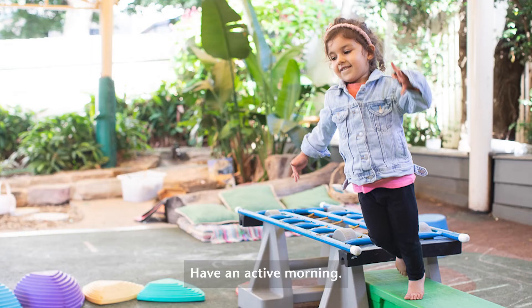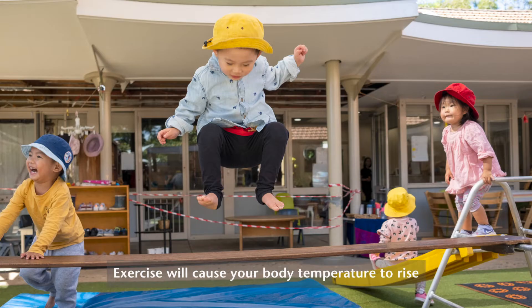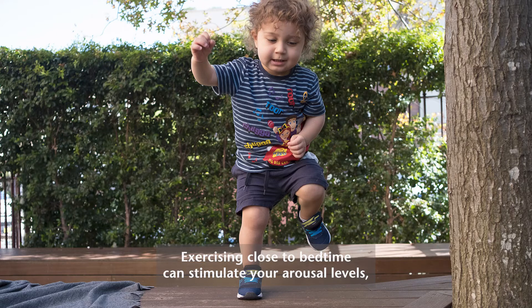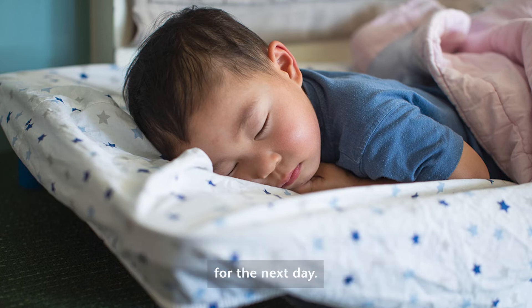Number two: have an active morning. Children who are active during the morning are more likely to have a nap time and better sleep at night. Exercise will cause your body temperature to rise and then fall, which mimics what happens in sleep. Exercising close to bedtime can stimulate your arousal levels, so try to exercise four to six hours before bed. Having a good night's sleep will also improve your energy levels for the next day.